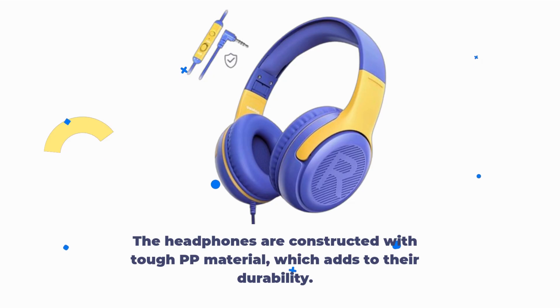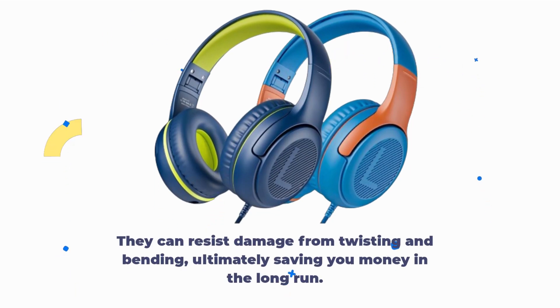The headphones are constructed with tough PP material, which adds to their durability. They can resist damage from twisting and bending, ultimately saving you money in the long run.